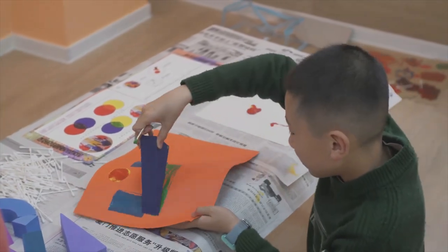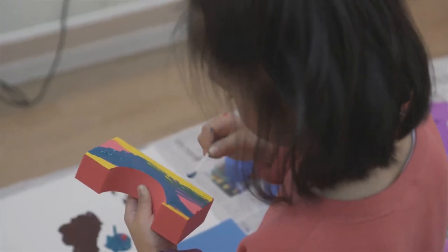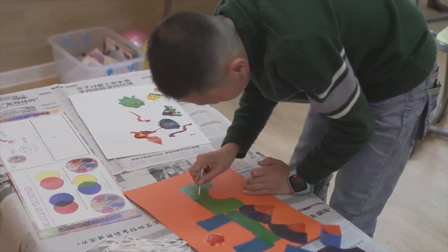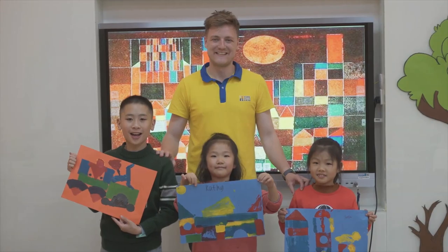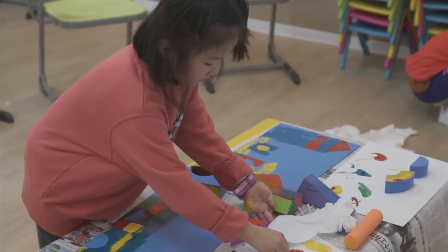Rather than passively consuming facts from a textbook or lecture, a child can connect those facts to something that they can see, touch and affect. Look at the artwork these students have created. They can learn the language as they talk about their fantastic paintings.